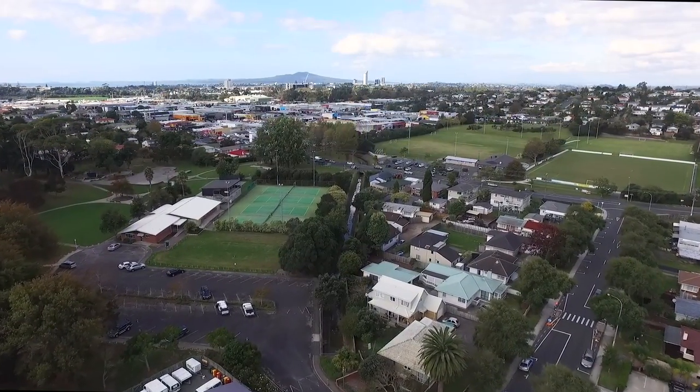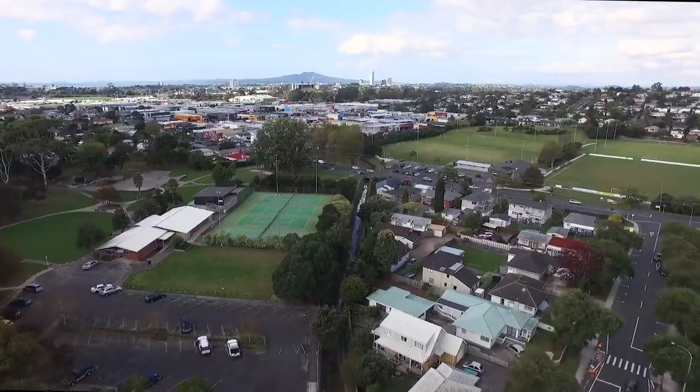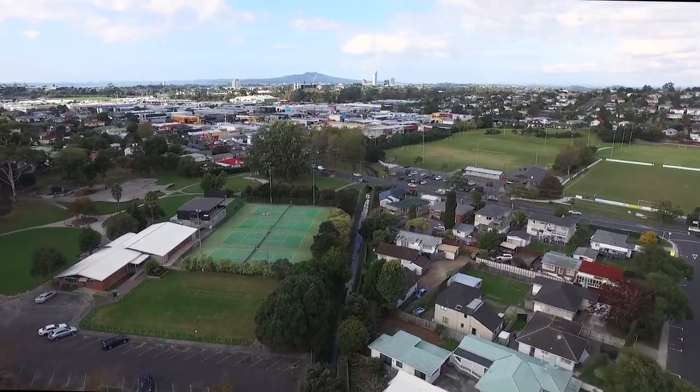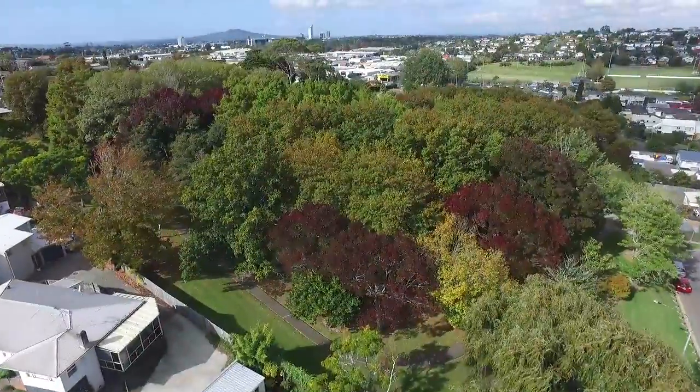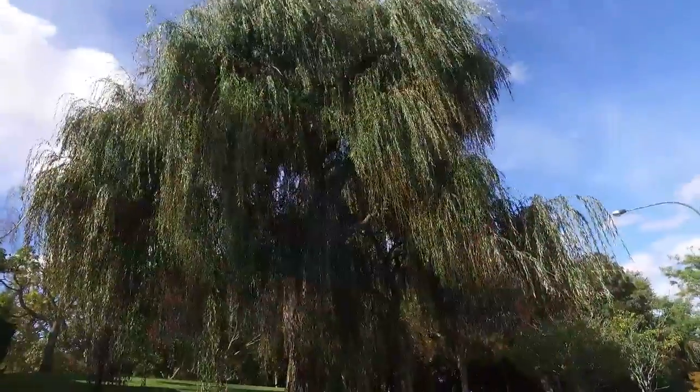It's all about the location. If you are after convenience and a comfortable lifestyle, then this is a home for you. Zoned for Westlake Girls and positioned right next to the popular Marlboro Park and just around the corner from local shops.